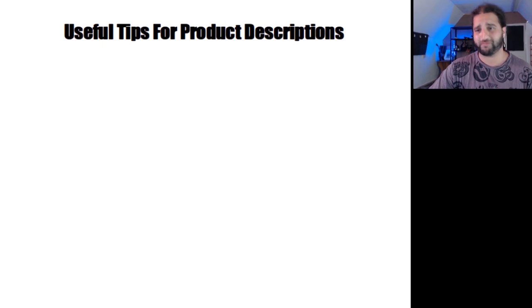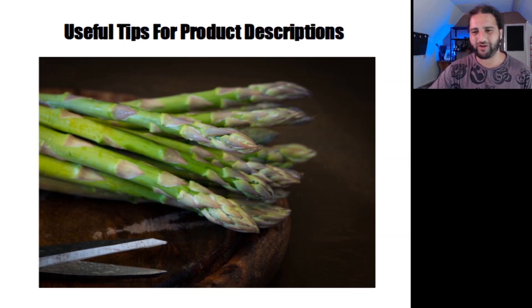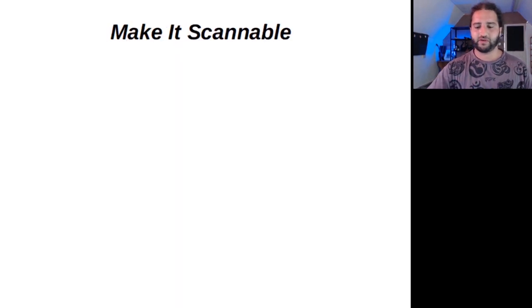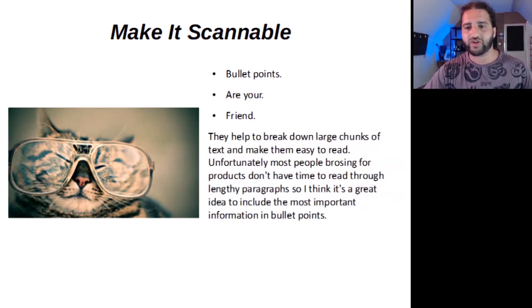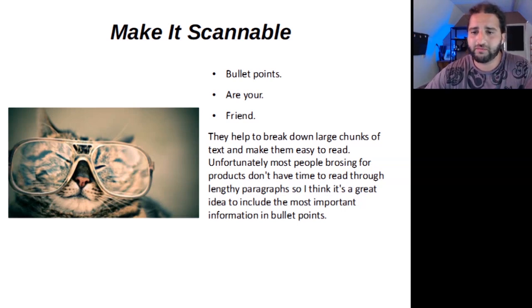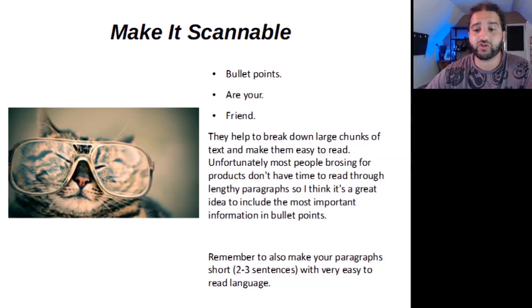Useful tips for writing product descriptions on Etsy. First tip: make it scannable. Bullet points are your friend. They help to break down large chunks of text and make them easy to read. Most people browsing for products don't have time to read through lengthy paragraphs. So I think it's a great idea to include the most important information in bullet points. Also remember to make your paragraphs short — two to three sentences — with very easy to read language.